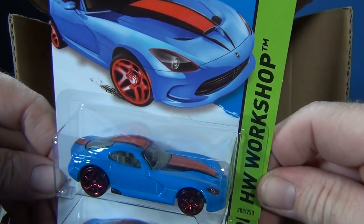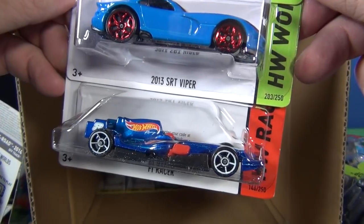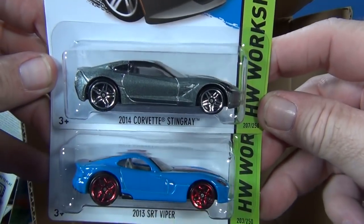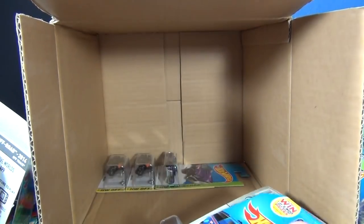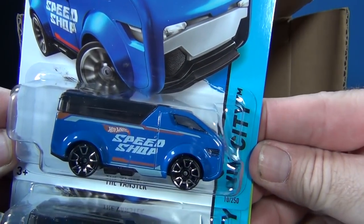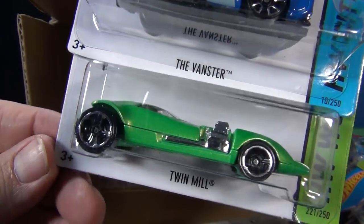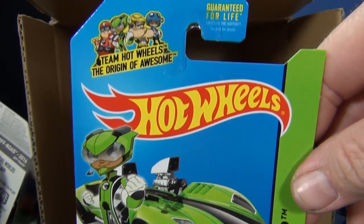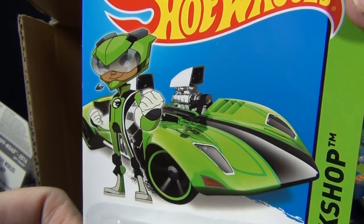Here we have a 2013 SRT Viper — got a couple of them — and an F1 Racer, good track car. Let's take a look between the two and compare real quick. The 2014 on top and the 2013 SRT Viper — it's not the same car. Speed Shop Vanster — good track car, nice and big. Here we have the Twin Mill. If you're lucky, this is going to be the super treasure hunt in the H cases.